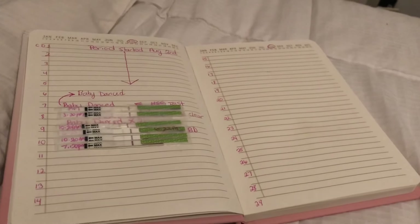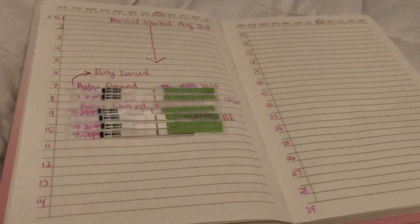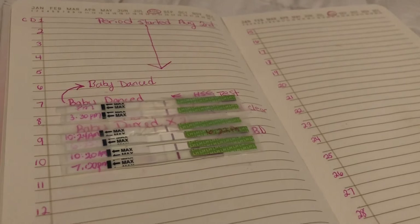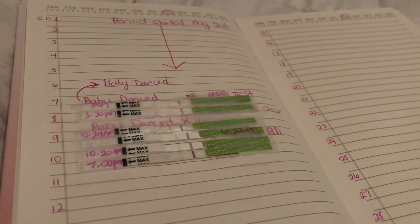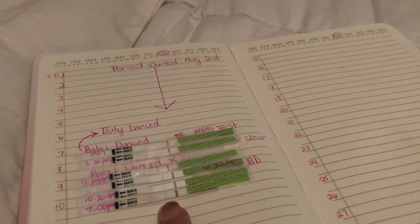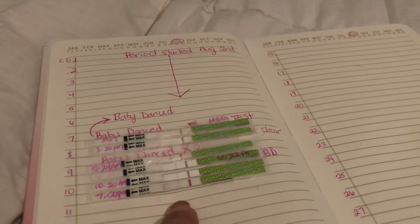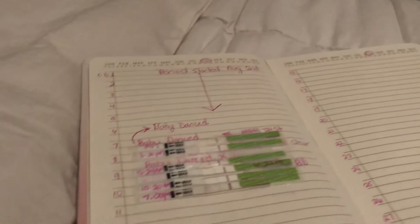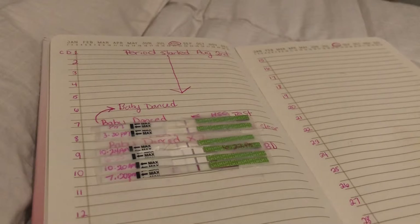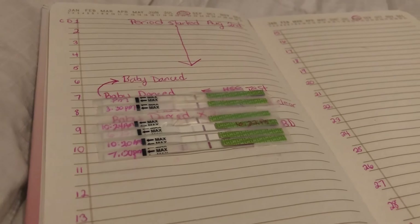This is the first time I'm using these little test strips. I have used the ClearBlue digitals before, but those are really expensive and I didn't want to spend that much money, so I decided to use the cheapies. The box came with about 30 OPKs and 20 pregnancy tests for around 15 bucks — really cheap. I read a lot of the reviews and a lot of people stated they were the best to use.